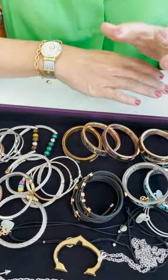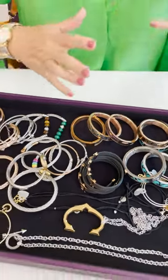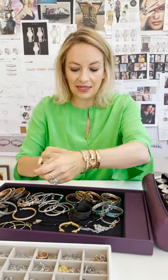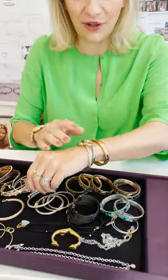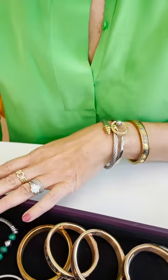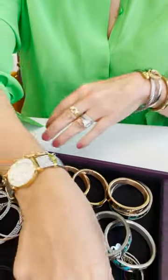I love the two-tone because you can mix and match anything — anything that is yellow gold or silver. I like to match like the Forever Bangle, the Zen, and the Celtic — I put three bangles together. It's kind of fun, a bit of a statement piece, but why not.